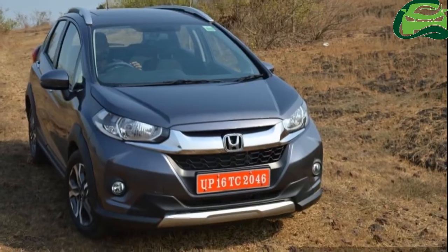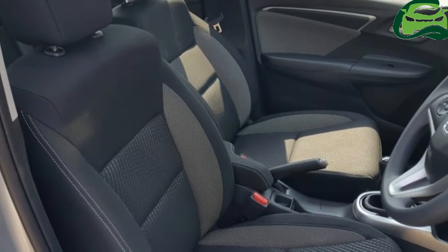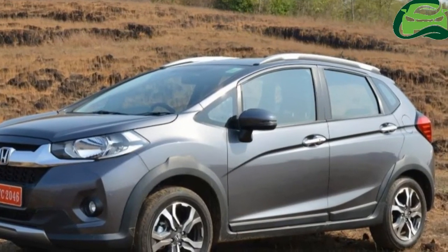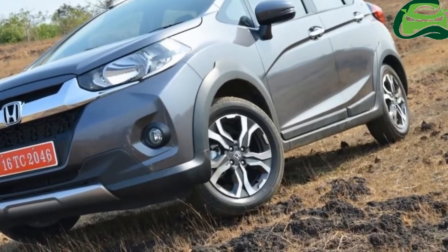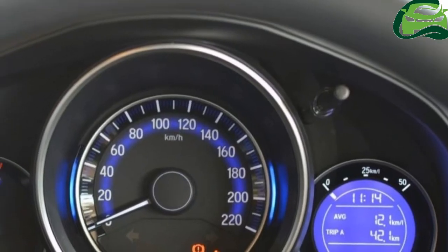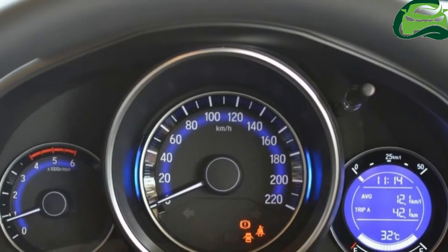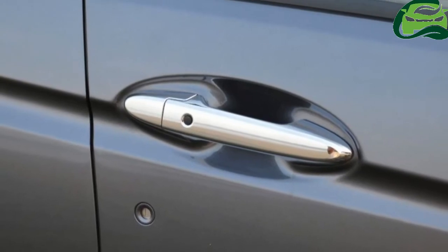The 1.5-liters i-VTEC engine produces 119 PS and 145 Newton-meters of peak torque. In the City, the engine is paired with a 5-speed manual gearbox or a CVT with paddle shifters, available on top-end VX and ZX variants only.